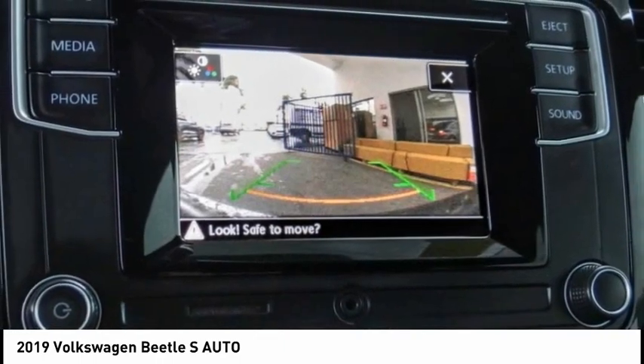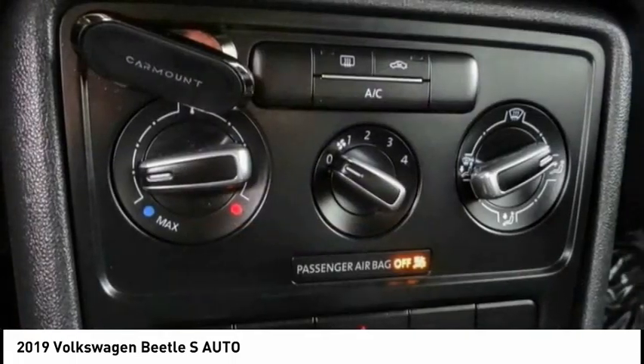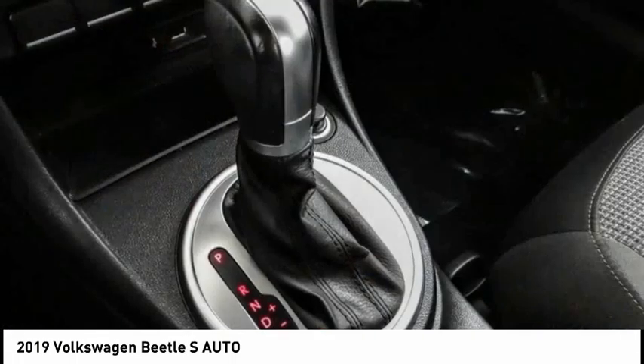The design of Volkswagen's Beetle captures the essence of the original bug. This vehicle has less than 55,000 miles. Here are some of this vehicle's great options.